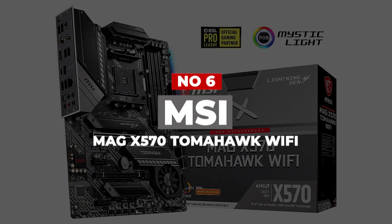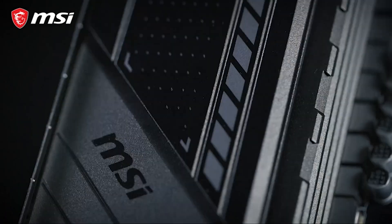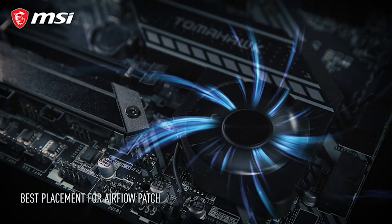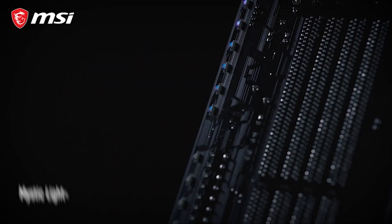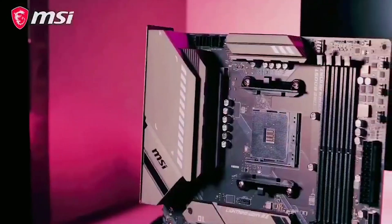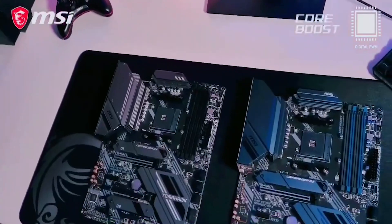Number 6: MSI MAG X570 Tomahawk Wi-Fi. This is a great option for gamers and power users looking to get the most out of their Ryzen 9 system. With high-speed network capabilities, tons of storage options, and a robust power delivery system, this board won't disappoint. The MSI MAG X570 Tomahawk features an extraordinary VRM design with 12 phases, complemented by premium chokes and capacitors for clean, stable power. Its VRM temperatures are among the best when tested with a Ryzen 9 5900X under load.